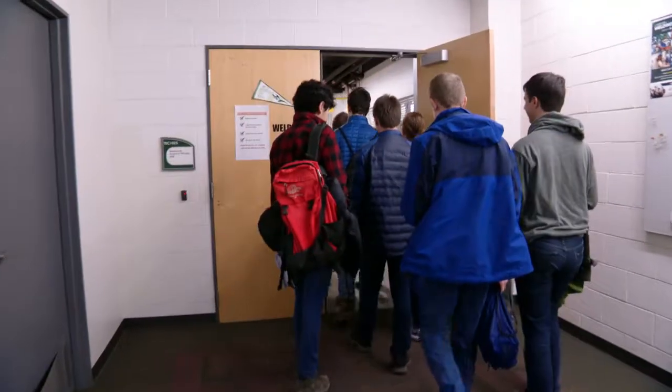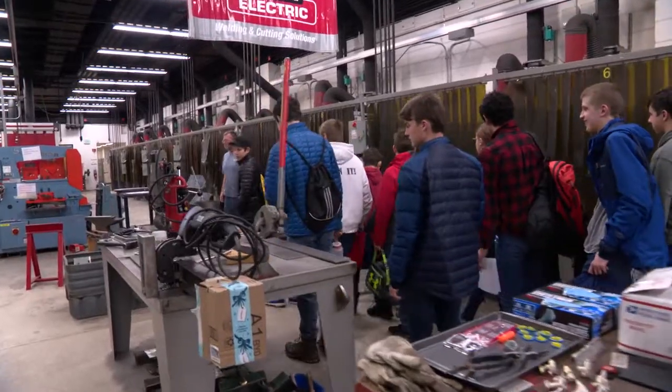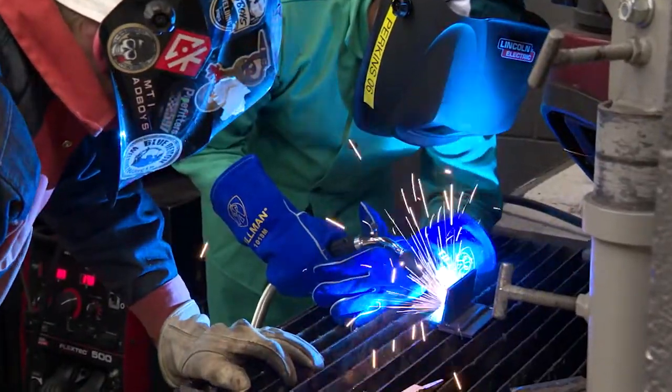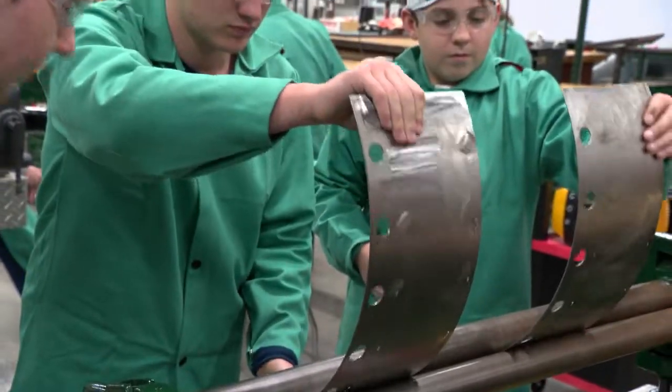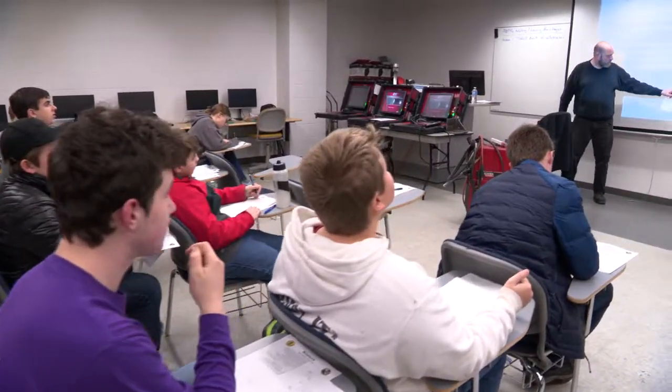Today we have our first Boy Scout merit badge here in the Tech Building. There are 12 scouts from Boy Scouts of America here earning their welding and metal work merit badges. They're going to be doing different activities in the welding lab and the manufacturing lab to earn those badges.